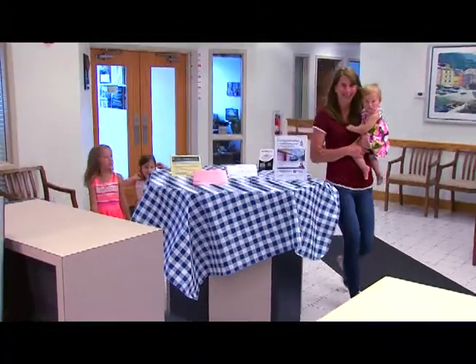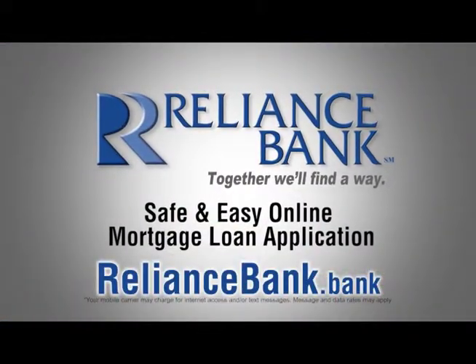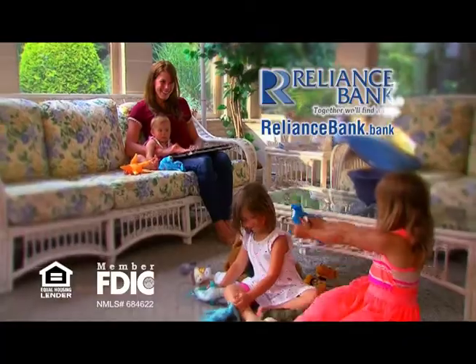Lots of things in life are difficult. Your mortgage loan application doesn't have to be one of them. Apply safely and easily at RelianceBank.Bank. RelianceBank — Together, we'll find a way.